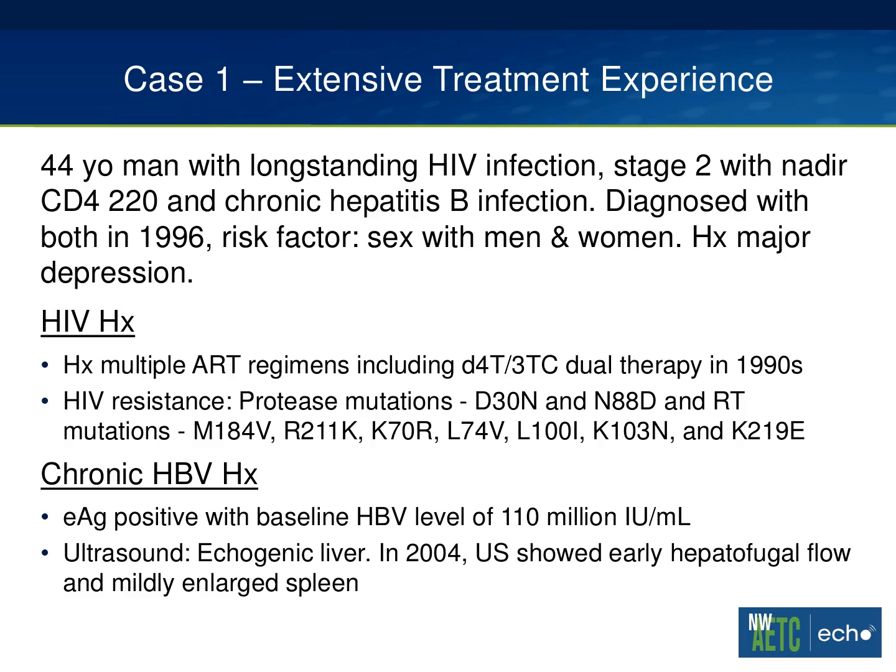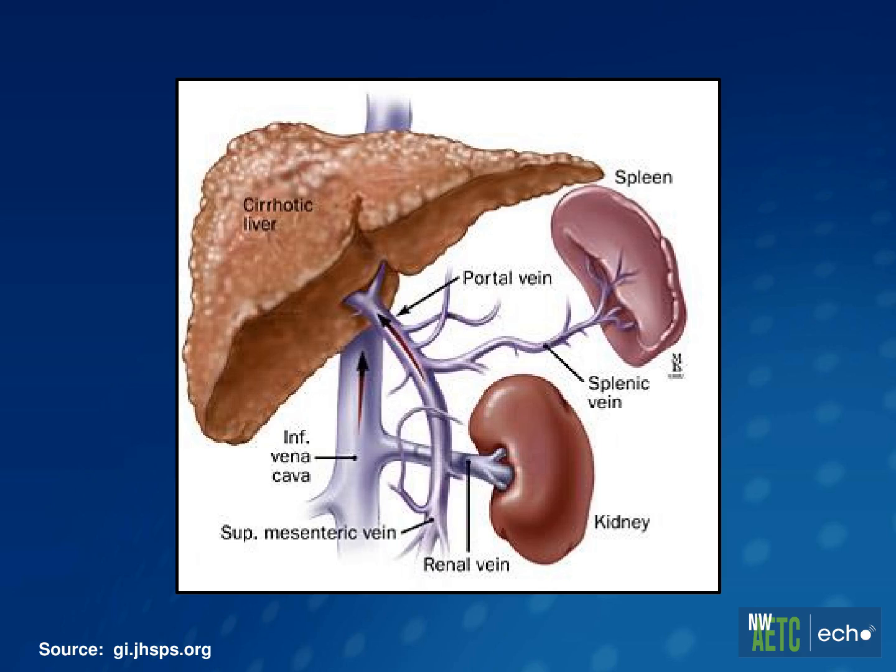This is a 44-year-old man with a long-standing history of HIV infection, stage 2, with a nadir CD4 of 220, and chronic hepatitis B infection. He was diagnosed with both in 1996 with a risk factor of sex with men and women, and a history of major depression. His HIV history is notable for multiple antiretroviral therapy regimens, including dual-nucleoside analog therapy in the 1990s — stavudine and 3TC. He has extensive HIV resistance with both protease mutations and RT mutations, which pretty much knock out options in some of the PI class, the NNRTI class, and limit our choices in terms of NRTIs. He is e-antigen positive with a baseline viral level of 110 million, which is not uncommon in e-antigen positive patients. His ultrasound at baseline showed an echogenic liver, and in 2004, the ultrasound showed early hepatofugal flow and a mildly enlarged spleen.